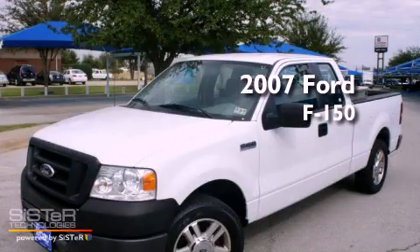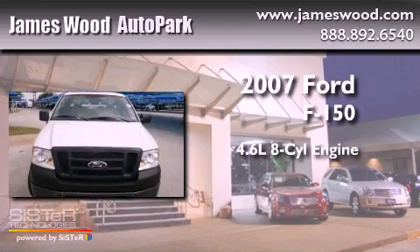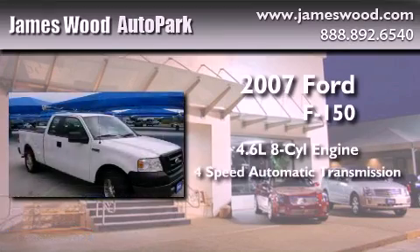This is a 2007 Ford F-150. It features a 4.6-liter, 8-cylinder engine and a 4-speed automatic transmission.